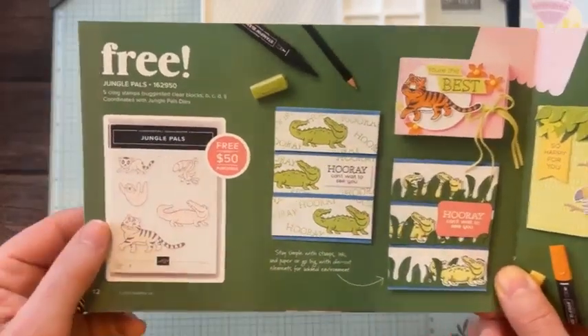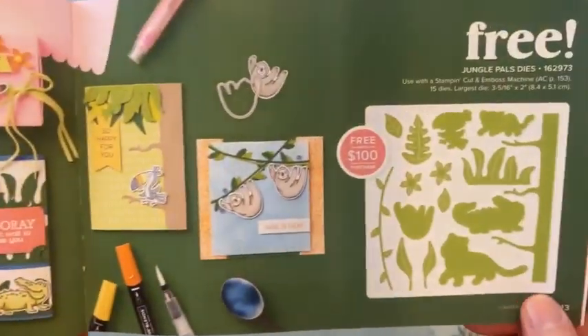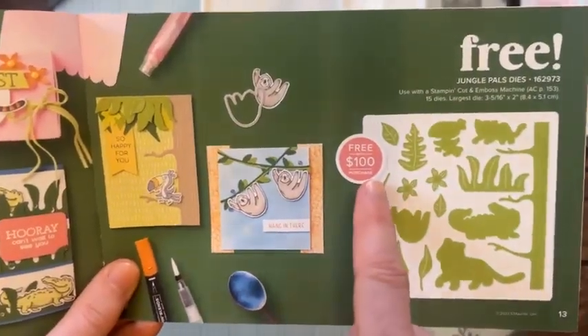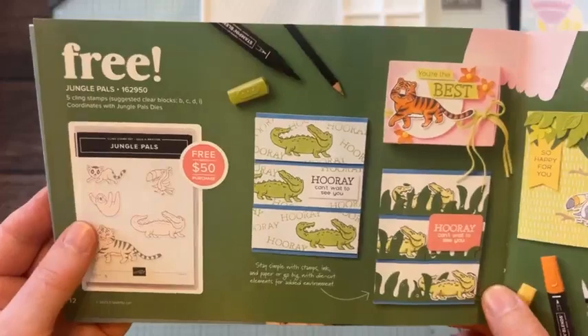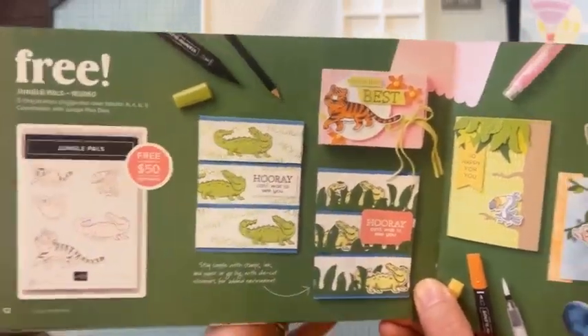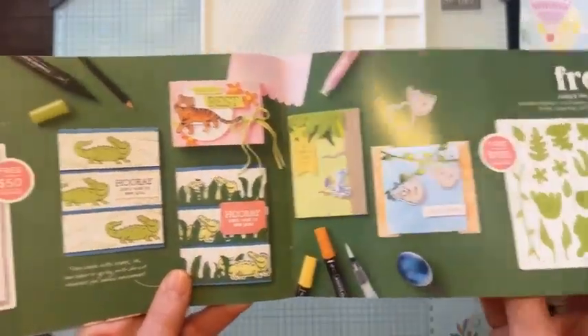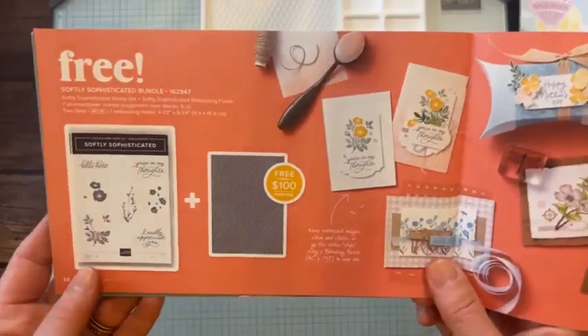On the next page we've got the Jungle Pals stamp set — super cute — and then you've got the Jungle Pals dies. The dies are free with a $100 order, and the stamp set is free with a $50 order. So you could put a $150 order in and get both the Jungle Pals stamp set and the dies for free, plus host benefits — free product because you had at least a $150 order.